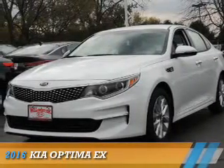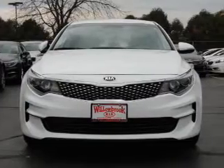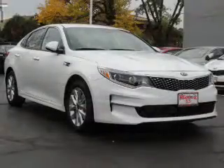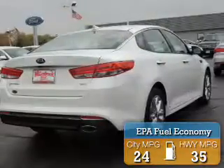Presenting the 2016 Kia Optima. It's powered by front-wheel drive, a 2.4-liter, four-cylinder engine, and an automatic transmission. Great fuel efficiency saves you money by requiring fewer trips to the gas station.